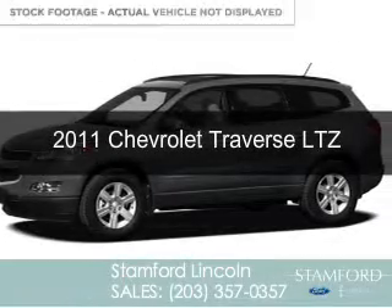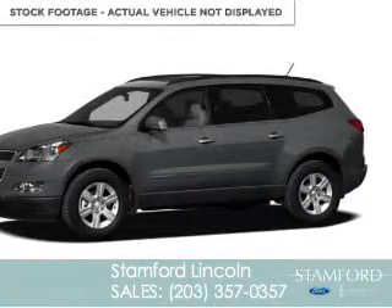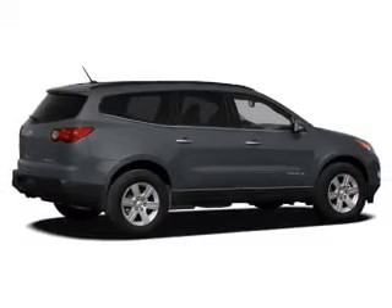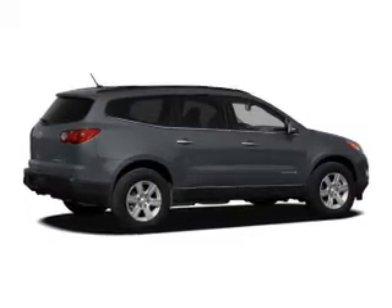This is a used 2011 Chevrolet Traverse, powered by all-wheel drive, a 3.6-liter, six-cylinder engine.